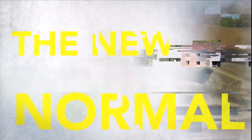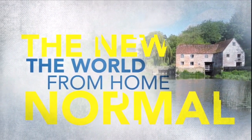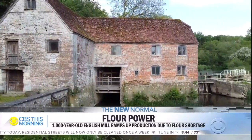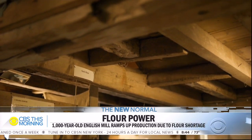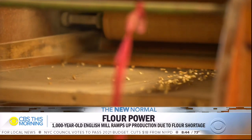In our series on the new normal, the world from home, we want to bring the world to you since travel is limited this summer. This morning, we show you how an historic flour mill in southern England came out of retirement to help a community stuck indoors. When coronavirus lockdown started, baking bread at home became a hugely popular activity, leading to flour shortages. Ian Lee takes us inside the mill to see how it cranked up production.